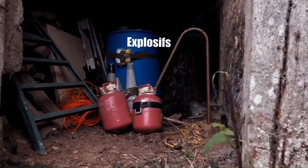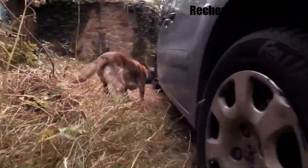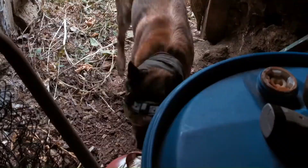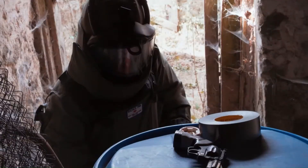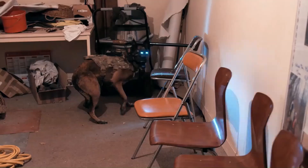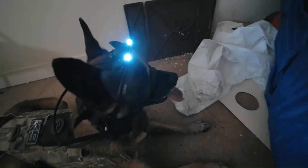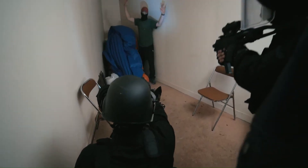Benefits include enhanced situational awareness — handlers gain a first-person perspective of the dog's environment — improved decision-making, and increased safety as handlers can remotely monitor the dog. The system streamlines operations and improves task completion. Applications include law enforcement, search and rescue, bomb detection, hostage situations, military reconnaissance, combat operations, explosive detection, border patrol drug detection, human trafficking prevention, and finding lost persons in challenging terrain.